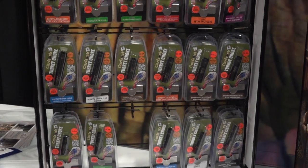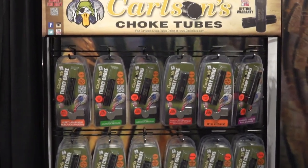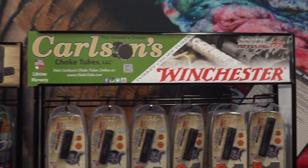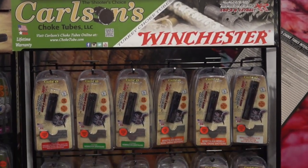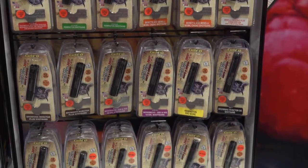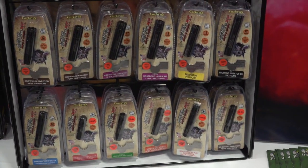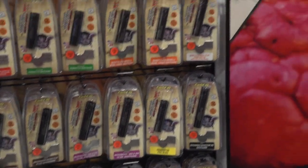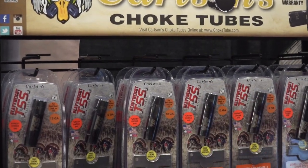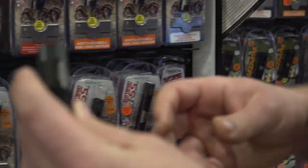We've got the camera here on the extended turkey choke, which is the basic best value. They also have a ported version of that. And then if you want something more tailored — so if you're shooting a Winchester Longbeard XR, they make a choke for all sorts of various types of shotguns specifically designed for that Longbeard XR load. And then they even have the heavyweight TSS choke designed just for that load.